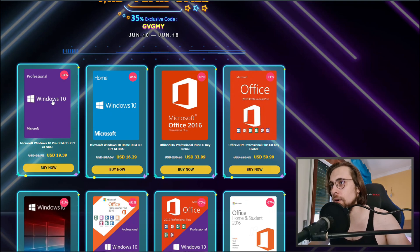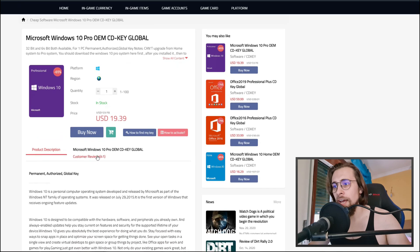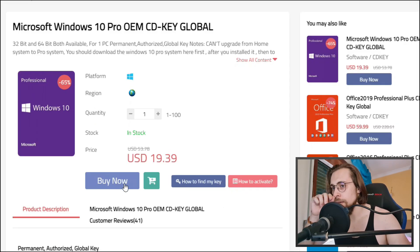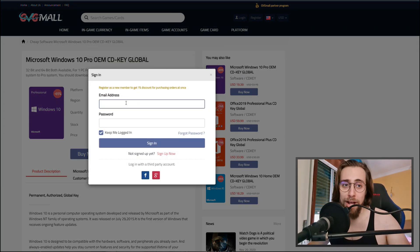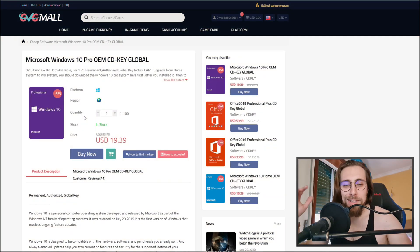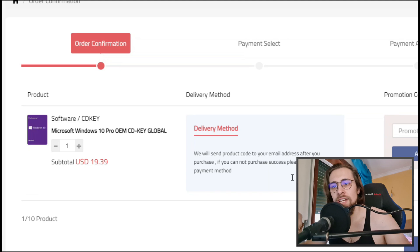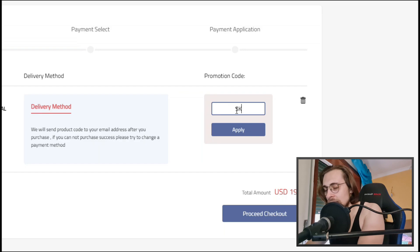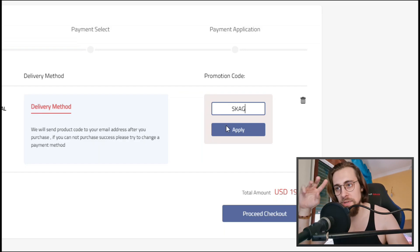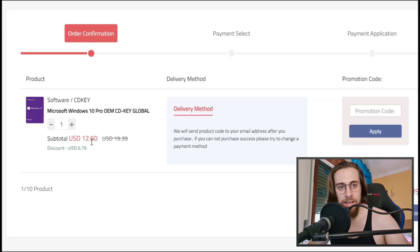Let's start by getting the Windows 10 Pro OEM key. It's $19.39 — you open the link and press 'Get it Now.' After logging in, you press 'Get it Now' again, and in the promotion code field enter my promo code. That gives you 35% discount during these eight days. Apply it, wait a bit, and the price comes down to $12.60 — so from almost $20 down to $12.60, a $6.79 discount. Now proceed to checkout.